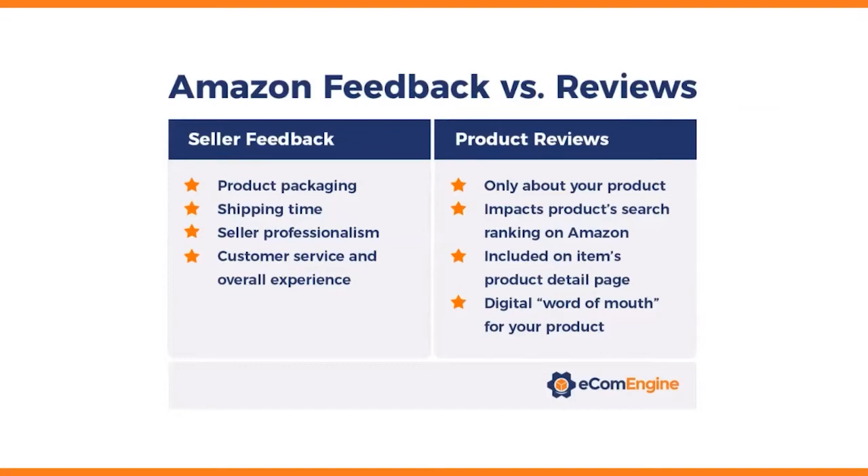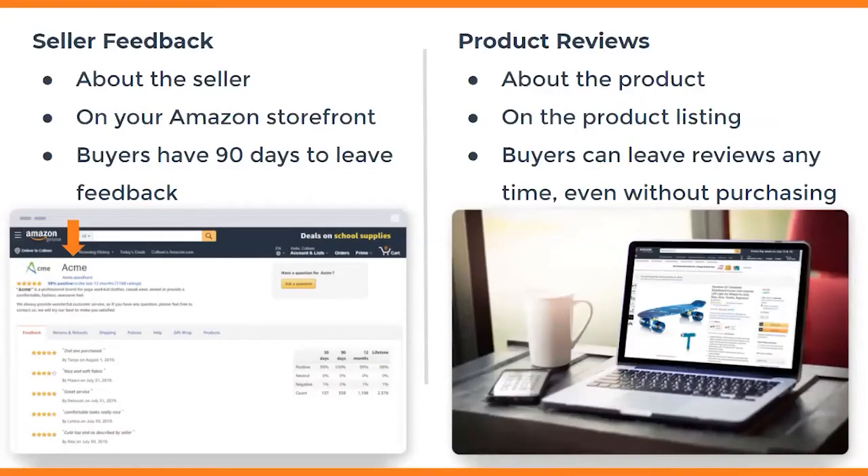Seller feedback is shown on your Amazon storefront, as you can see on the left. Buyers have 90 days to leave seller feedback, whereas product reviews are about the product itself and are seen at the product listing level. Buyers can leave reviews at any time, even if they didn't purchase the product — it's just not considered a verified review unless Amazon proves the purchase. Both are very important to your success on Amazon.